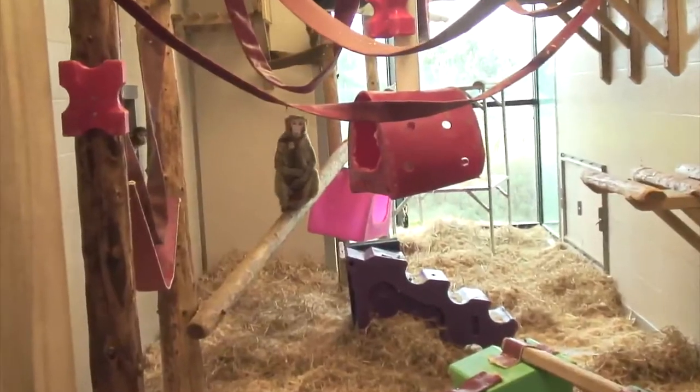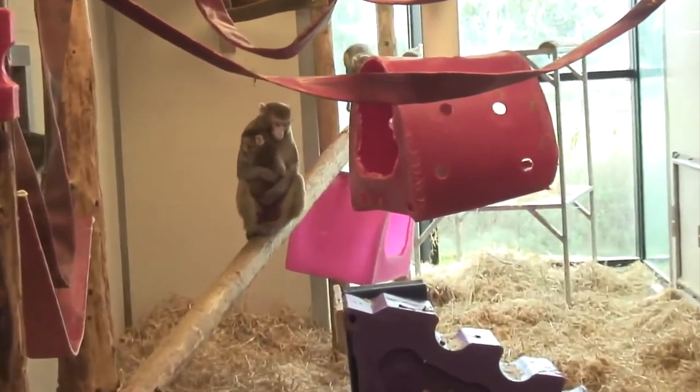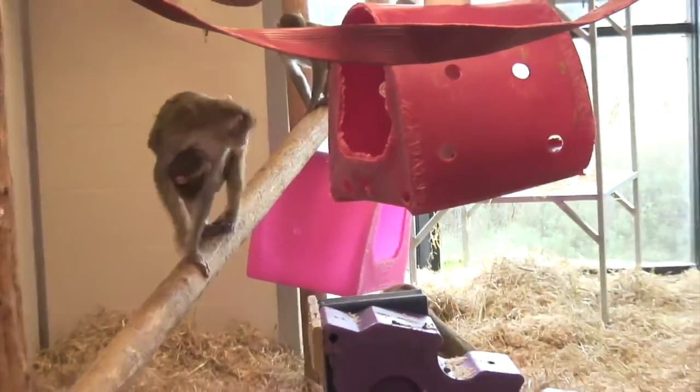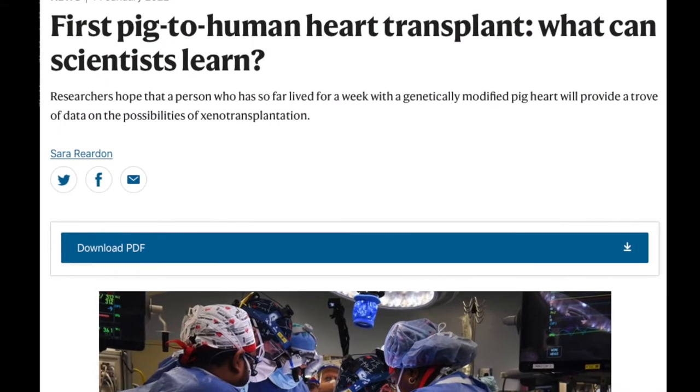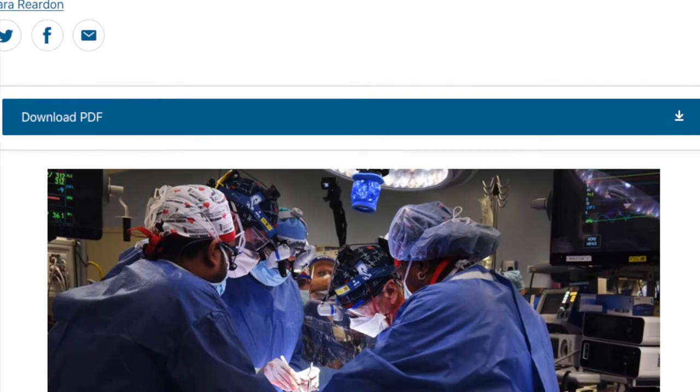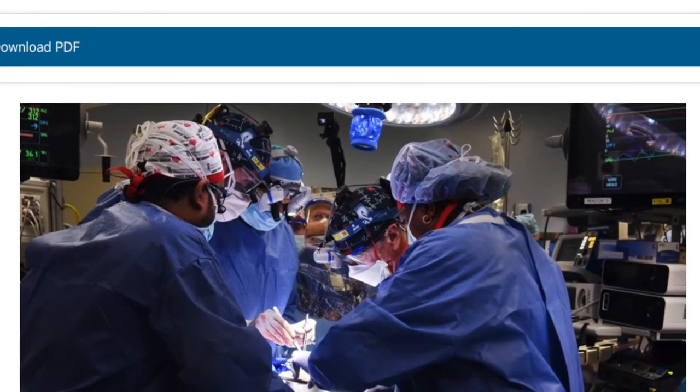Until last year, xenotransplants — the transplant of an animal organ to a human — had only been tested in monkeys. The first xenotransplant in a deceased human on life support took place in September 2021 and used a pig kidney.